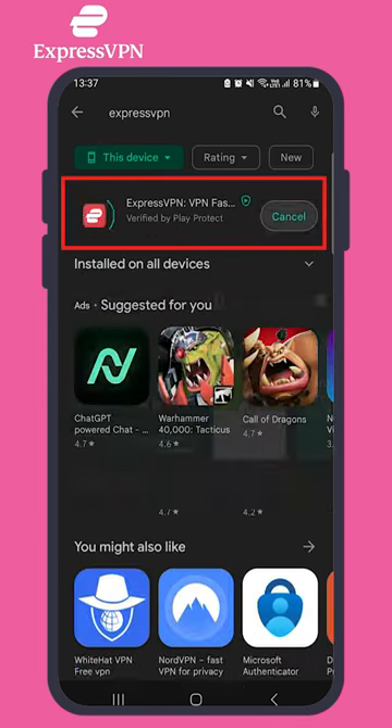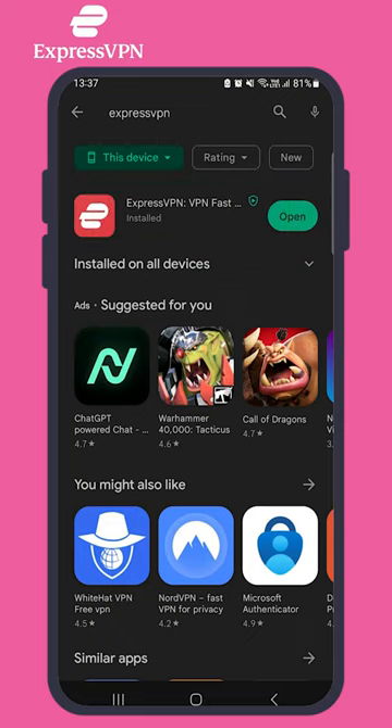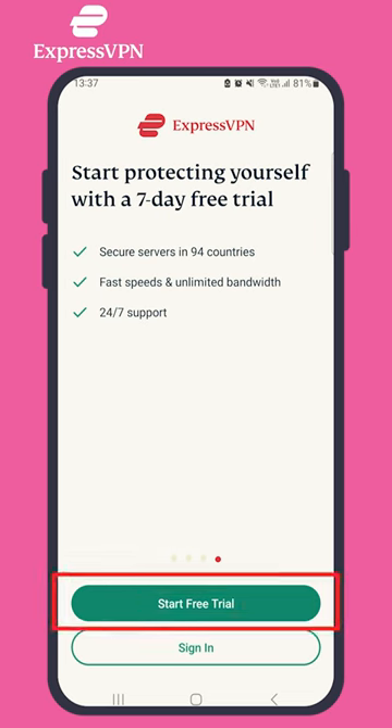To get started, visit your app store and download the ExpressVPN app. Once you've installed it, you can start the 7-day trial by tapping Start 7-day Free Trial.